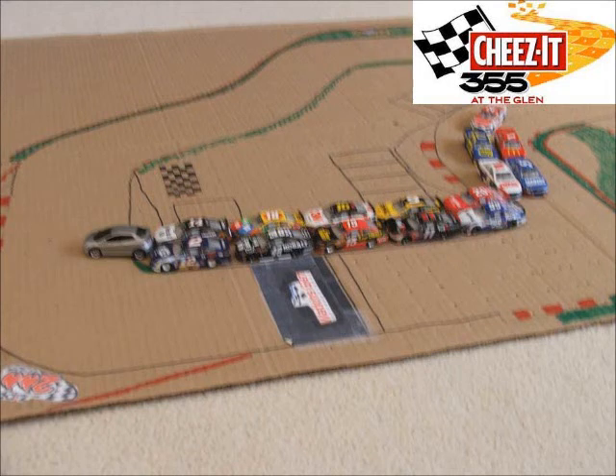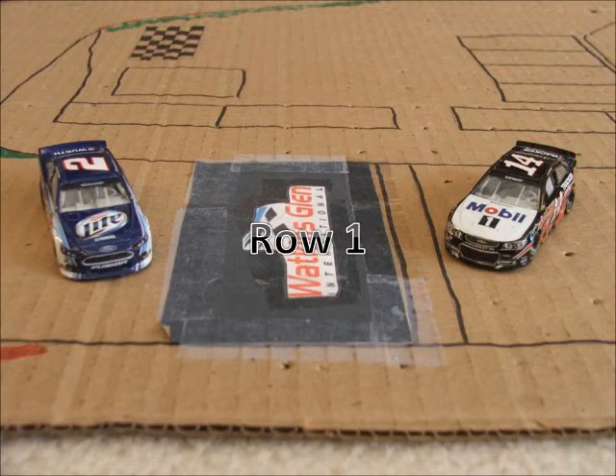We're here at the Watkins Glen International for the fourth race in the Reebok Cup Series Season 2, the Cheez-It 355 at the Glen. Now let's take a look at the starting lineup.